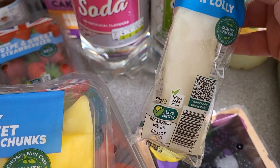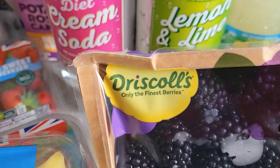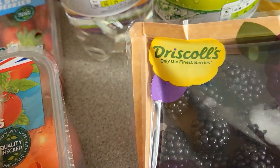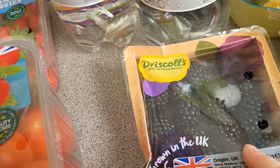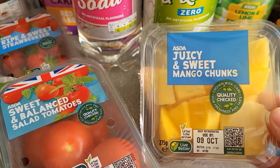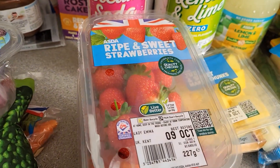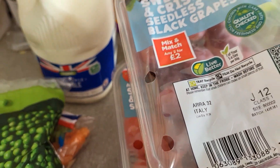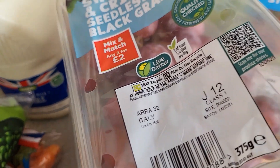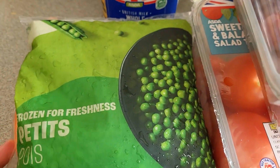I've picked up some melon lollies - three for £1.20. I've got some blackberries - any American followers, do you have Driscoll's in America? I'm sure I've seen them on someone's shopping haul, maybe Doherty Dozen. I've got mango chunks, tomatoes for Oscar because he doesn't like cherry tomatoes, ripe and sweet strawberries - two punnets - two lots of grapes, and some whole milk. I meant to pick up the semi-skimmed and the filtered one but it is what it is.